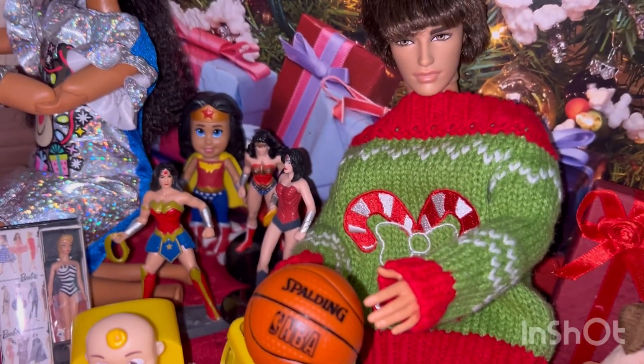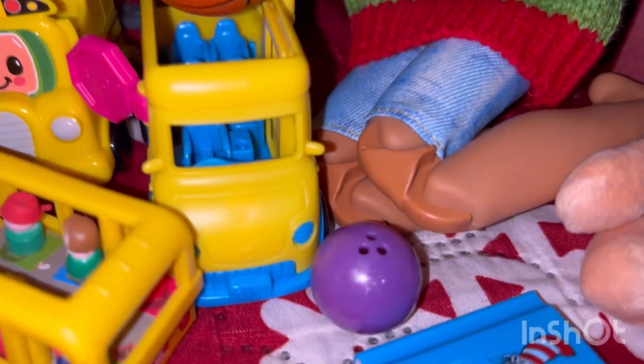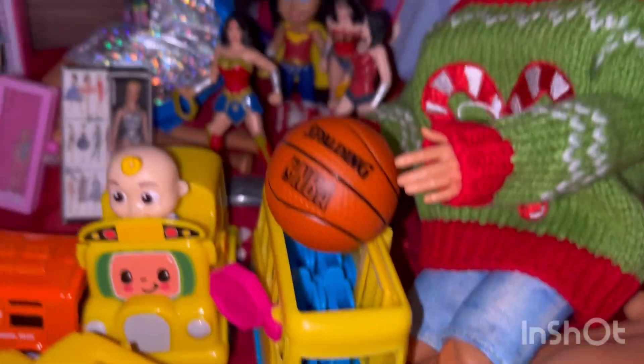His favorite sports are basketball, so he got a new basketball. And he also loves bowling, so he's got a new bowling ball as well.